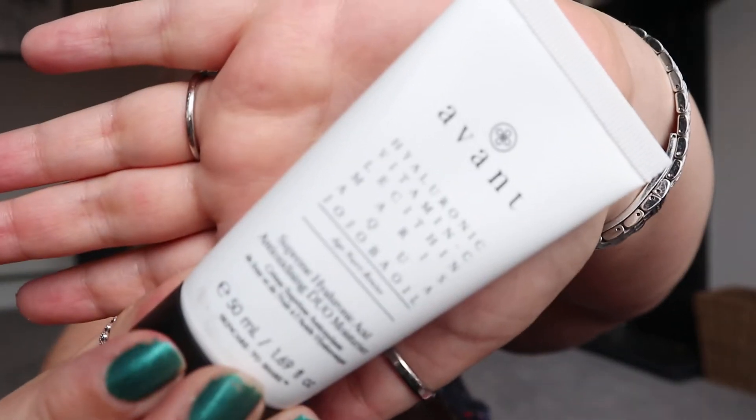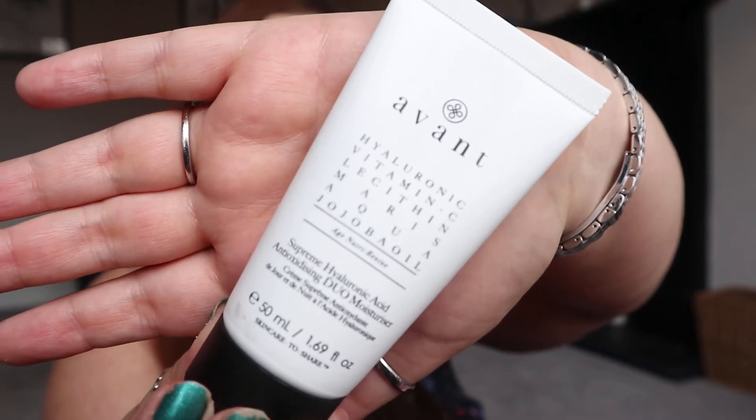The first product is probably the star product of the box. This is by Avant Skincare. Avant Skincare has got a huge hefty price tag — I definitely wouldn't pay it. They are nice products but for me, the price tag really doesn't match. I think I would put them on par with maybe things like L'Oreal — more of like a high street type brand. They're certainly not a bad brand and I would purchase them at a high street price, but definitely not at the price tag they've got, which is around about 80 or 90 pounds for the full size, which is 50ml. It's a Supreme Hyaluronic Acid Antioxidizing Duo Moisturiser. It's still got the seal on so I'm not going to open it, but I will show you what it's like up close. The packaging on the Avant Skincare is really nice, really neat, plain and simple — it does look really quite smart.